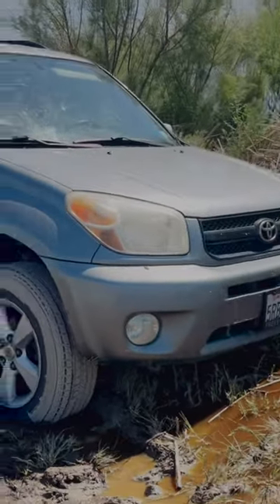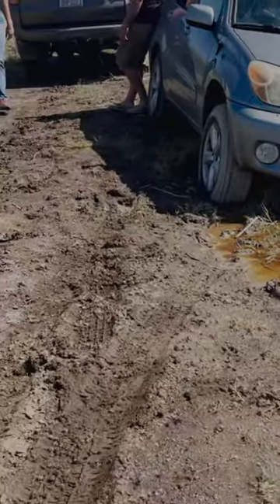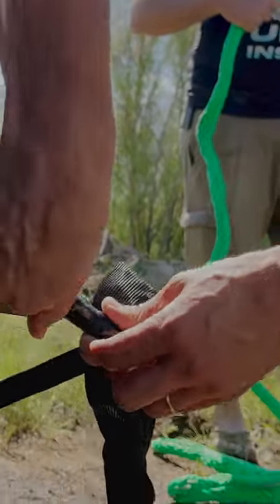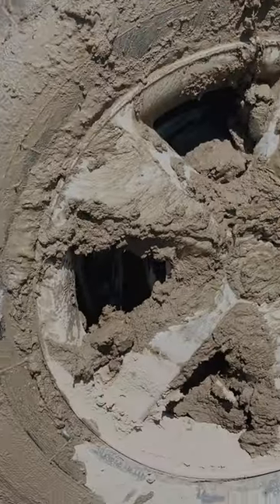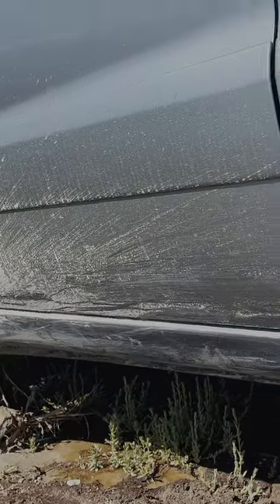I got a call that a buddy of mine got his RAV4 stuck out in some mud on the aqueducts, so I grabbed my voodoo recovery rope and headed out there. This is a perfect example of when to use a kinetic recovery rope — they're not only gentle on both vehicles, but it also makes the recovery a lot easier.